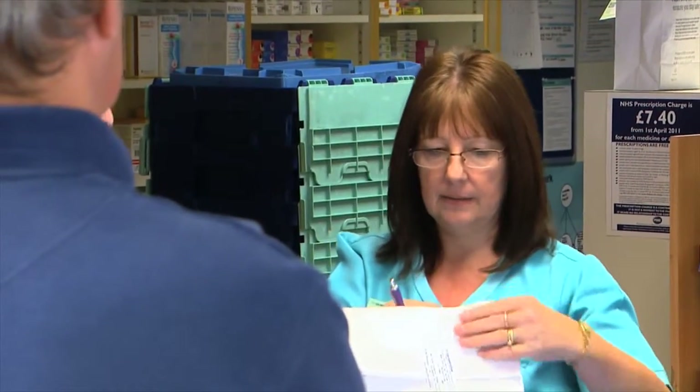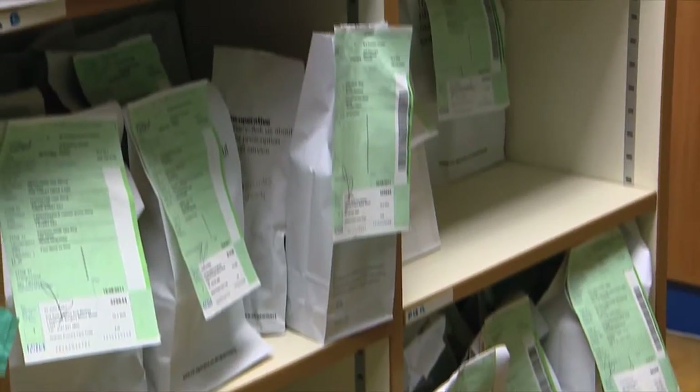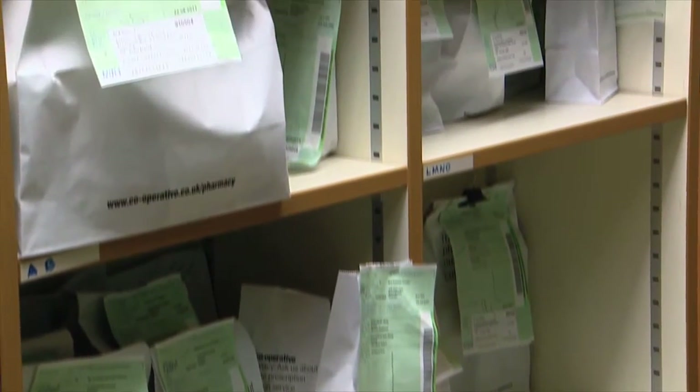Complete Repeat is a new process of managing repeat prescriptions. It takes the current system to the next level, where we order, collect and prepare the prescription for the patient. It's great for customers and it enables us to manage our dispensary workload more efficiently.